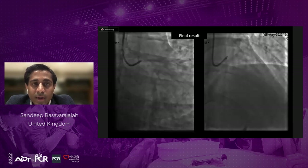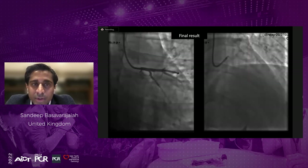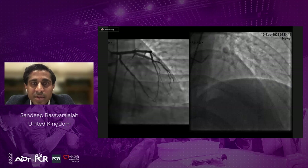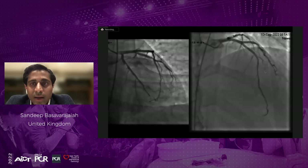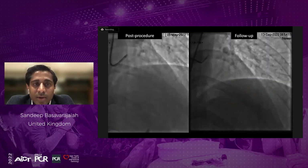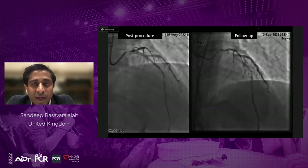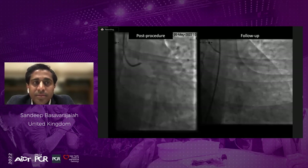A hybrid strategy was used: the distal vessel was treated with a long Magic Touch DCB, and proximally a recruiting stent was placed in the LAD and diagonal. The circumflex was pre-dilated with an NC balloon and two overlapping DCBs applied. Four months later, the patient returned for a right coronary assessment. The check angiogram showed the LAD open with mild recoil, and the circumflex iFR was 0.99 — negative — so the decision was made not to treat. Positive remodeling was already visible at four months.